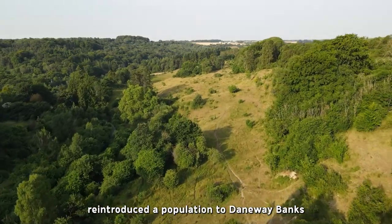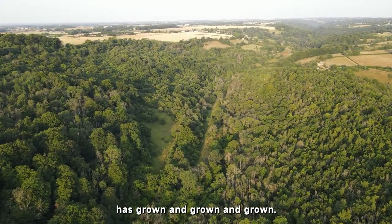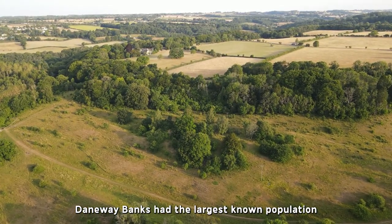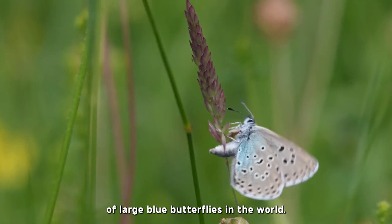In the early 2000s, Gloucestershire Wildlife Trust and the Royal Entomological Society reintroduced a population to Daneway Banks in the Golden Valley. And since then, the population has grown and grown. As of 2019, Daneway Banks had the largest known population of large blue butterflies in the world.